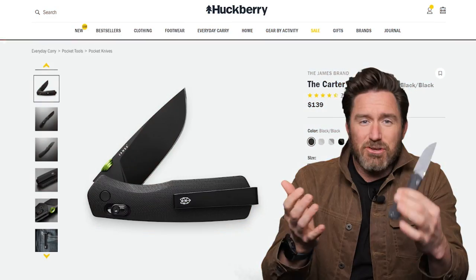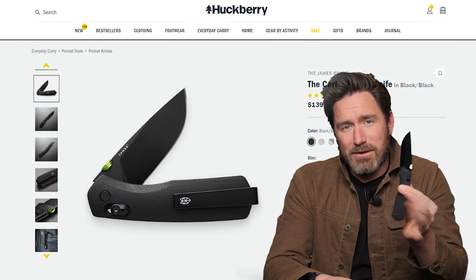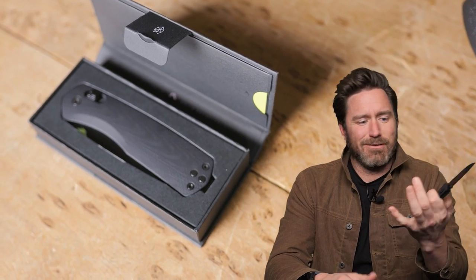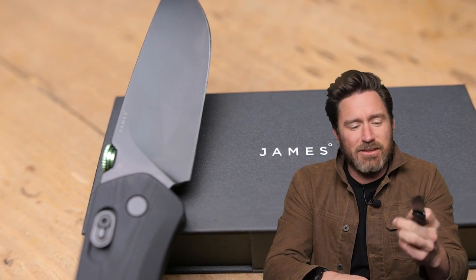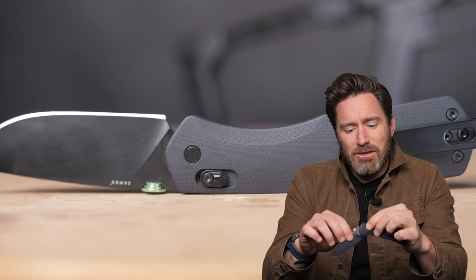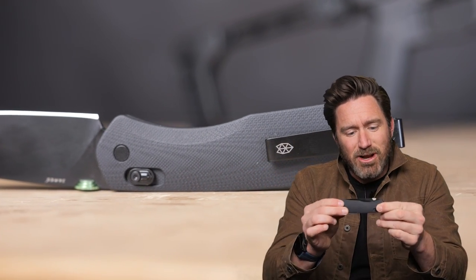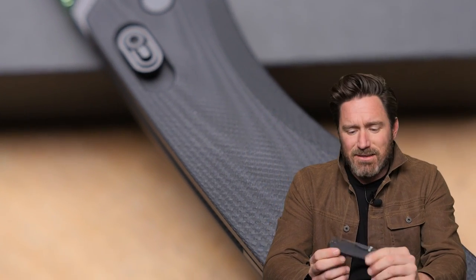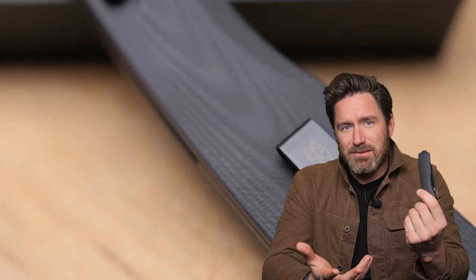First up, a knife. Don't leave home without a knife. There are so many things you can do with a nice folding pocket knife. It weighs nothing. You can pry, you can slash, you could tie this to a stick and spear fish if you needed to. You're going to look for a really strong steel, durable construction, a good handle with good grip — because if it's cold and wet, you don't want your hands sliding into the knife. Something like this one from James is awesome.